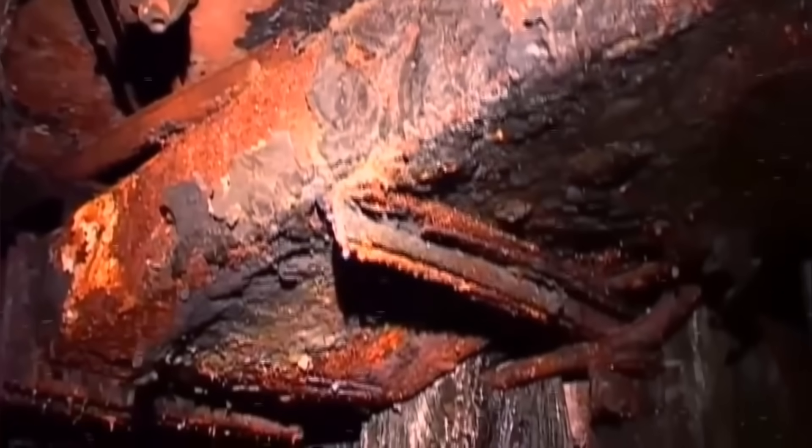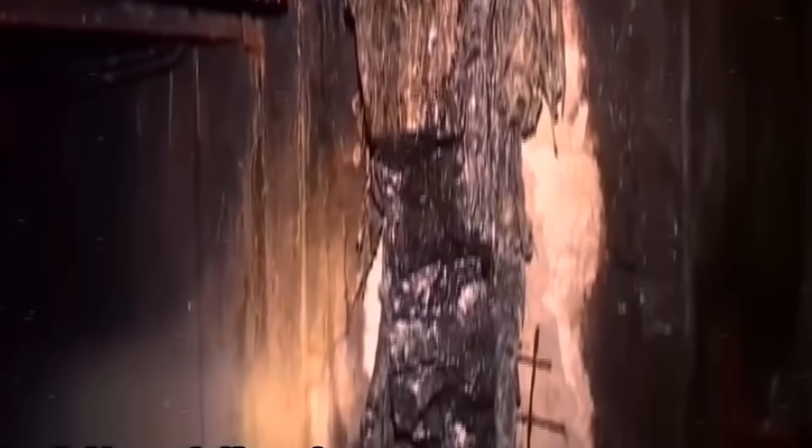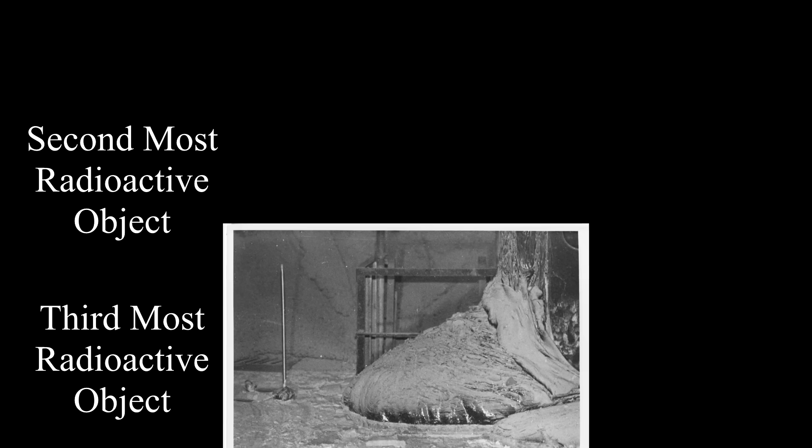For people both new to learning about Chernobyl and those familiar with the subject, it is a well established fact that the elephant's foot is the most radioactive single object in the entire sarcophagus. But, as it seems to be with everything to do with Chernobyl, this is incorrect. The elephant's foot is only in third place.